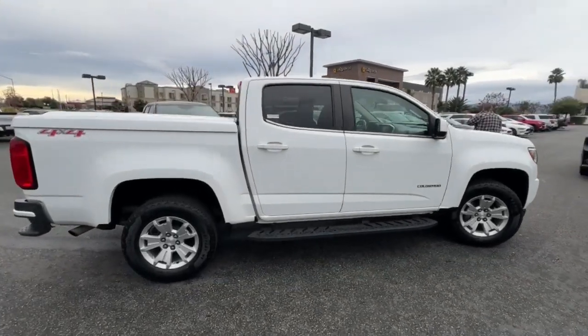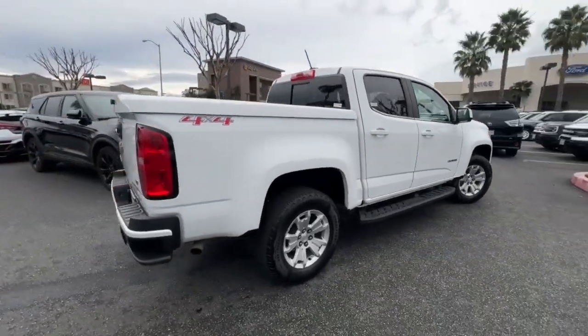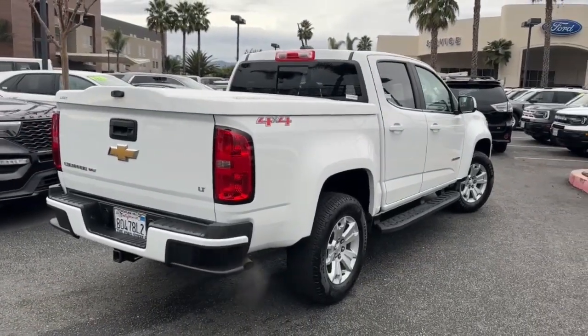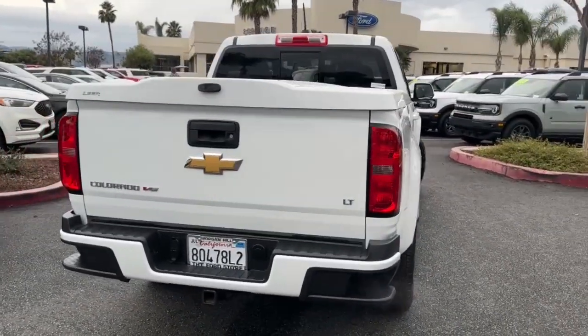These are just some of the great options this vehicle comes with: Apple CarPlay and/or Android Auto, keyless entry, fog lamps, premium sound system.